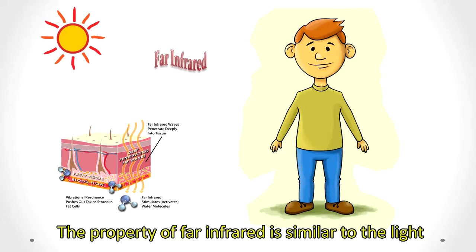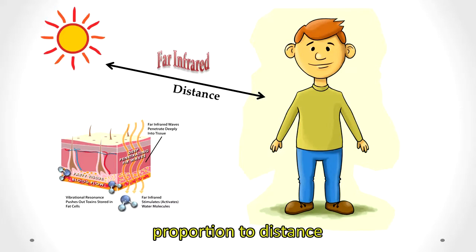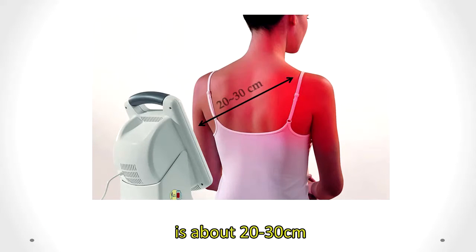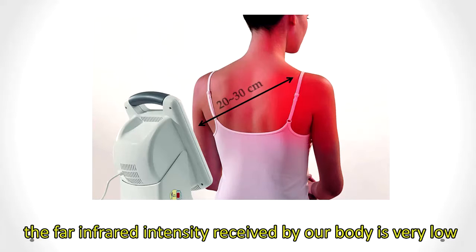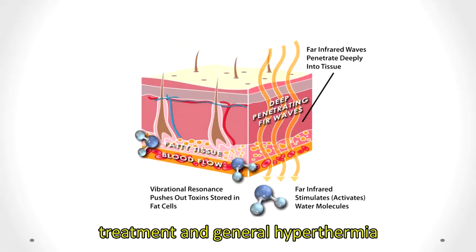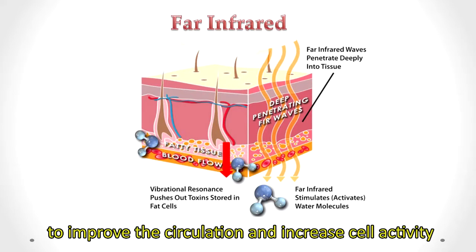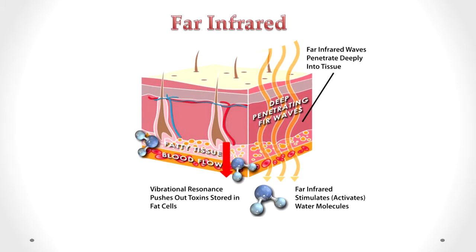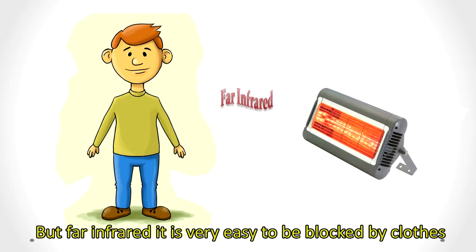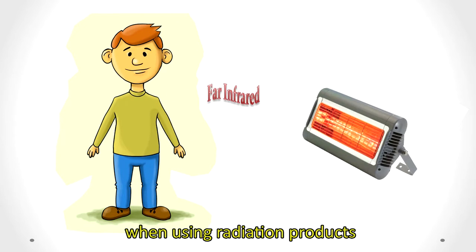The property of far-infrared is similar to light — the intensity of treatment is inversely proportional to distance. Since the irradiation distance of a radiation lamp is about 20 to 30 centimeters, the far-infrared intensity received by our body is very low. The most important difference between far-infrared treatment and general hyperthermia is the depth of treatment: far-infrared can penetrate our body to improve circulation and increase cell activity, while hyperthermia can only warm the surface of our skin. However, far-infrared is very easily blocked by clothes, so treatment sites must be exposed when using radiation products.